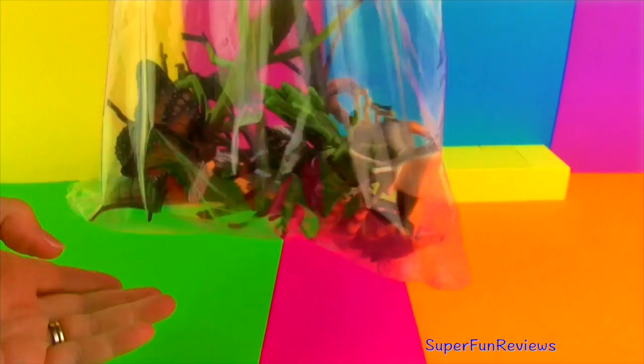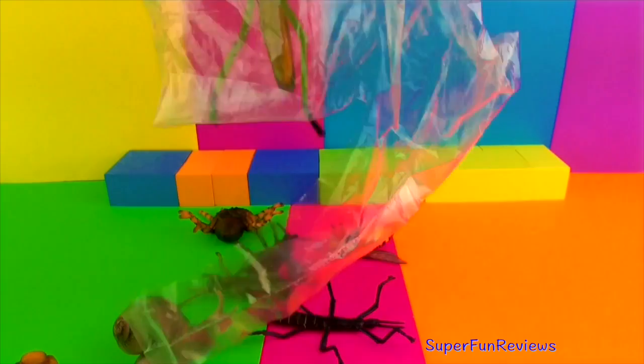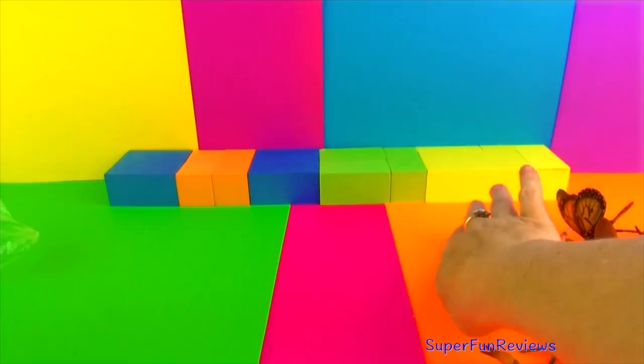Hi Superfunners, today we are looking at some of my favourite insects. Quite realistic looking, aren't they?